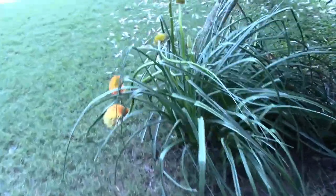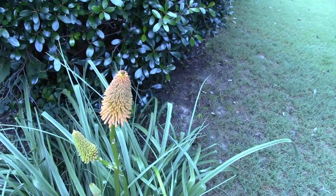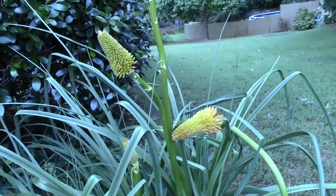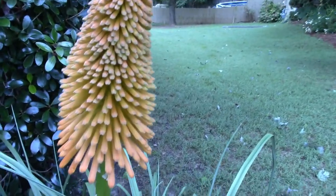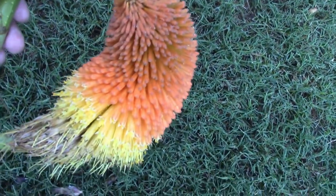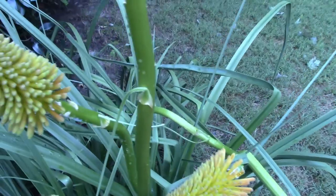I haven't shown you guys this before — this is red-hot poker. I got this from a lady who lives about three or four miles from here. It's a very interesting plant. These blooms are supposed to get red and orange and yellow — when it was a younger plant it would turn those colors. They are really showy and really pretty when they turn those colors, but they don't always — it depends on the rain and all that. You can see that one was yellow; when they get that color they're really pretty. It's a really unusual plant.